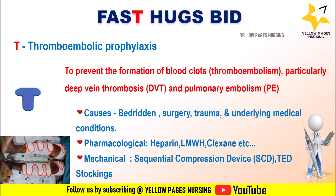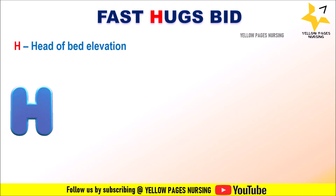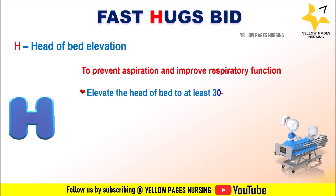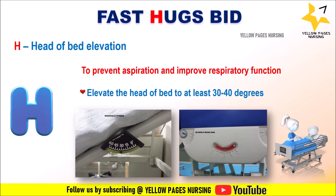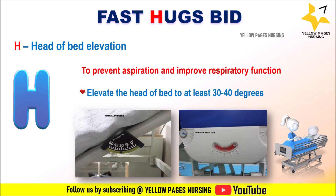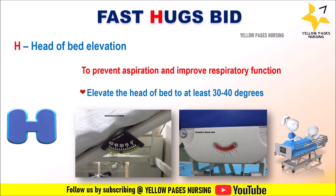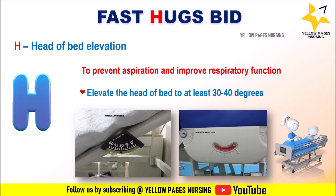H stands for Head of bed elevation, to prevent aspiration and improve respiratory function. Nurses need to ensure whether the head of bed is elevated to at least 30 to 40 degrees unless it is contraindicated. Some ICU beds have an angle indicator on the side to show the exact angle.